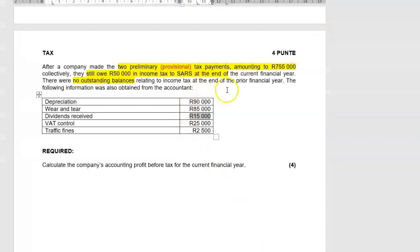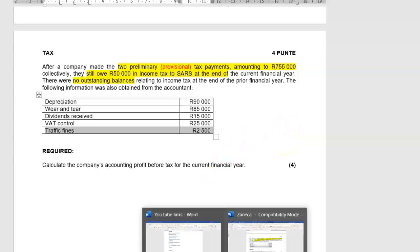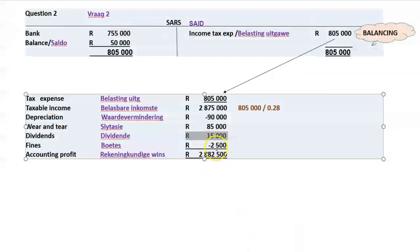Traffic fines are an expense for accounting purposes but not deductible for tax. VAT control was included just to confuse — do nothing with it. Traffic fines reduced accounting profit but were added back in taxable income, so we deduct them again (minus 2,500) to return to accounting profit. This gives us accounting profit before tax of 2,882,500 rand.